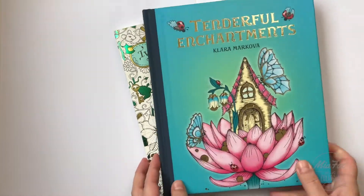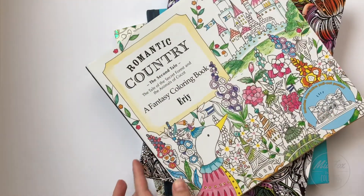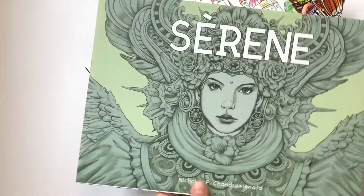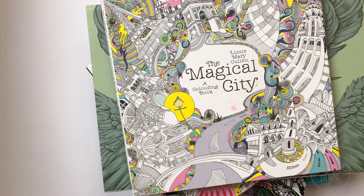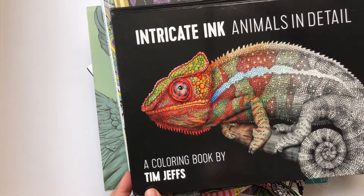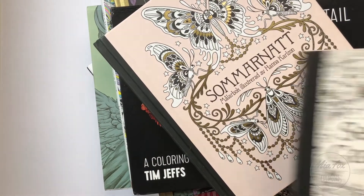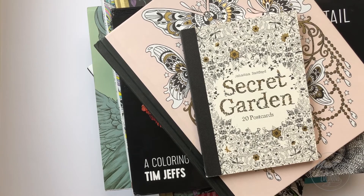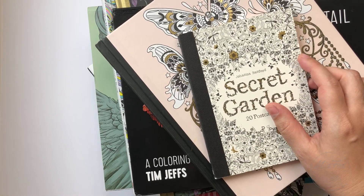So that's my top 10 coloring books that I would like to have with me. I'm sure I would have fun and spend many hours coloring with these beautiful books. Thanks for watching and until the next time, I'll see you later — bye!